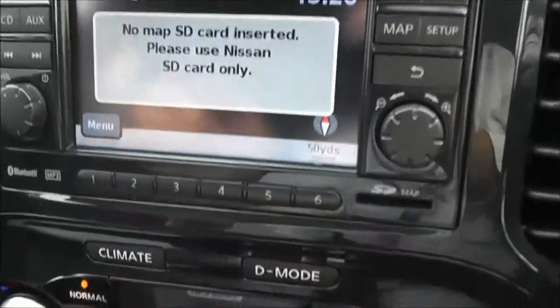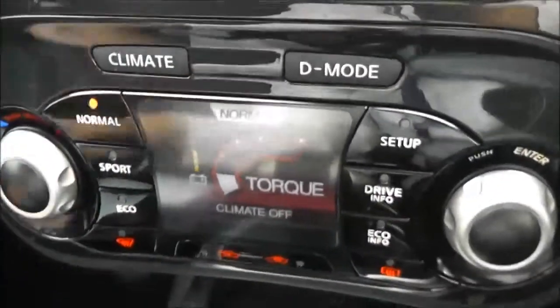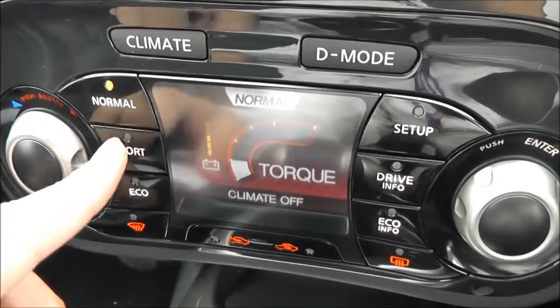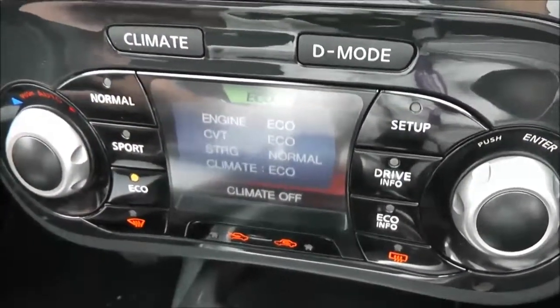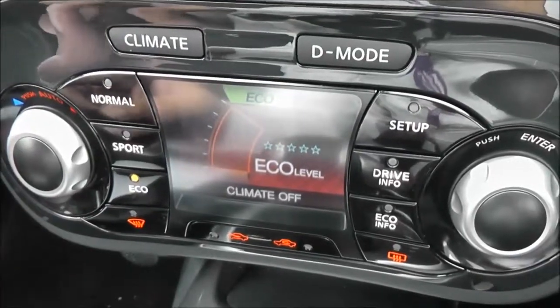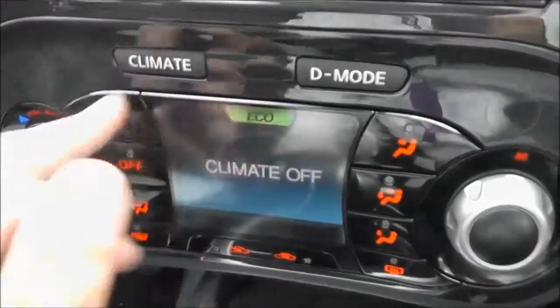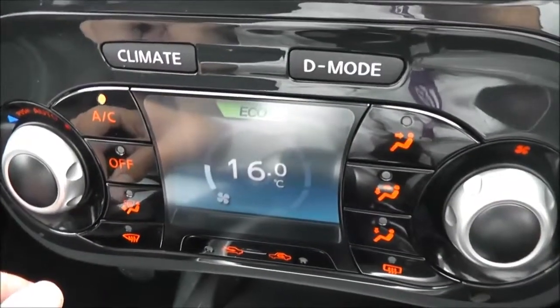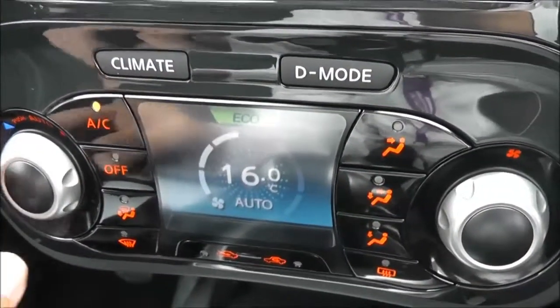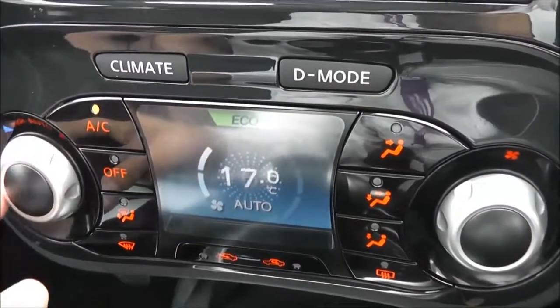As we go a little lower you can see the Nissan Dynamic Control System. This gives you three different driving modes — normal, sport, and eco — to suit your particular driving style. This dual-purpose screen is also the automatic climate control, and you can change the temperature with the dial.